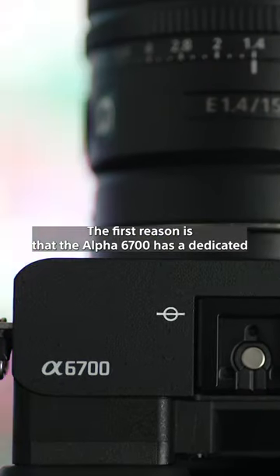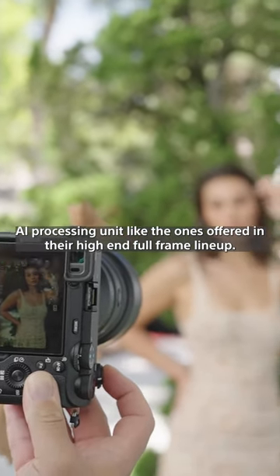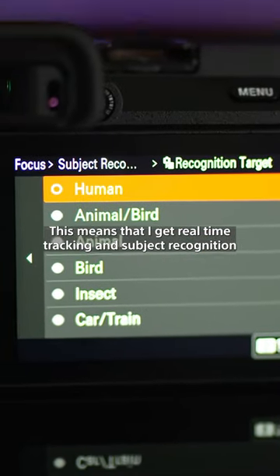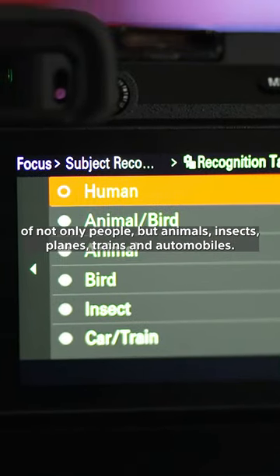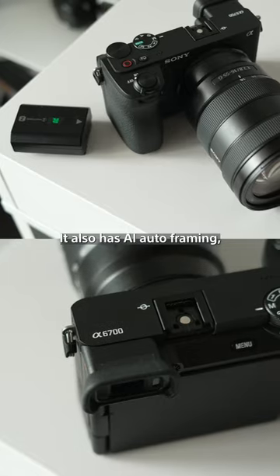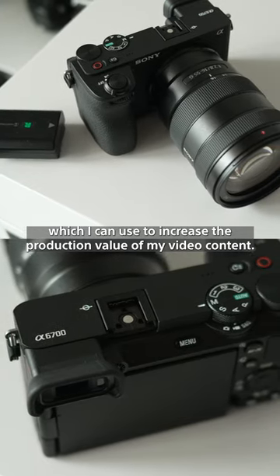The first reason is that the Alpha 6700 has a dedicated AI processing unit like the ones offered in their high-end, full-frame lineup. This means that I get real-time tracking and subject recognition of not only people, but animals, insects, planes, trains, and automobiles. It also has AI autoframing, which I can use to increase the production value of my video content.